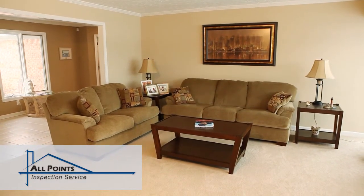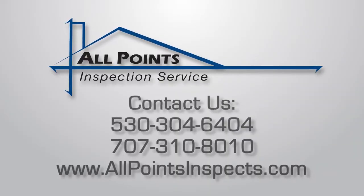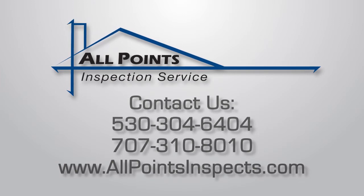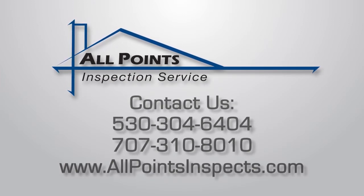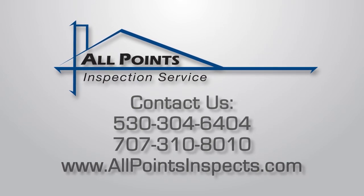Our inspectors are experienced professionals and will treat your home with respect. If you have any questions about your scheduled inspection, please contact us at 530-304-6404 or 707-310-8010.